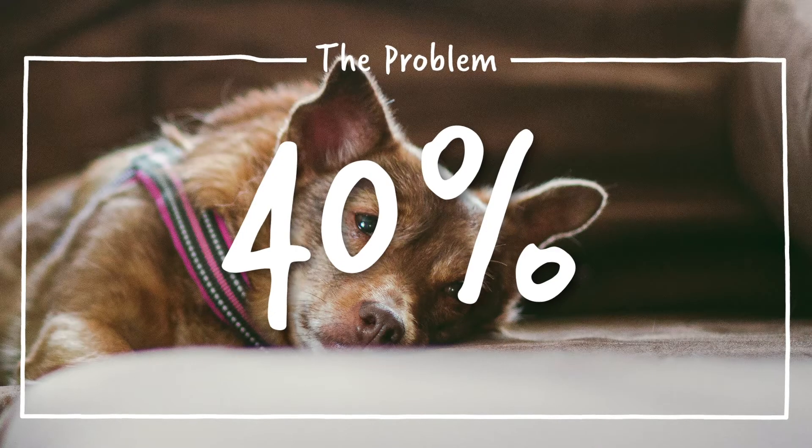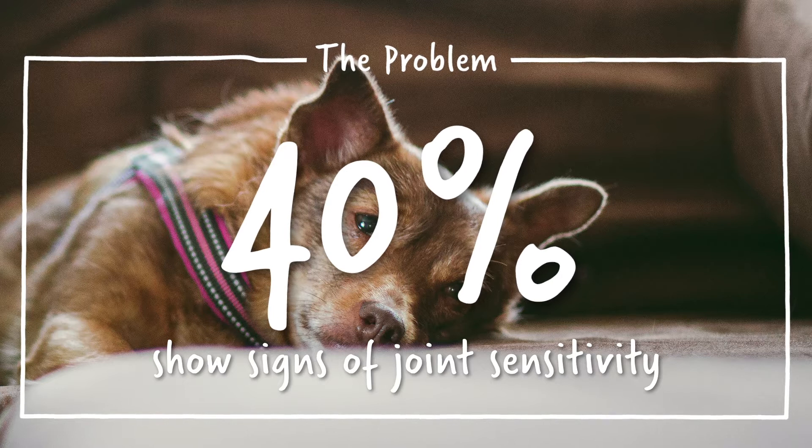Up to 40% of dogs show signs of joint sensitivity caused by normal or abnormal wear and tear. If not managed properly, it can become extremely painful and debilitating.